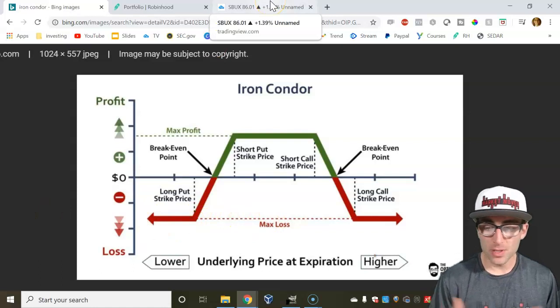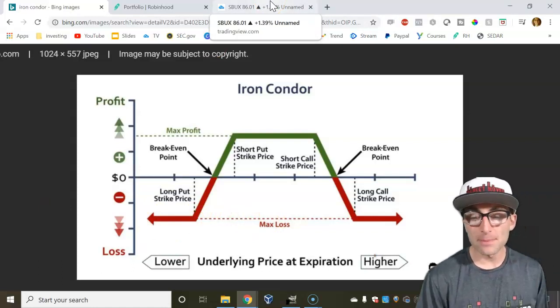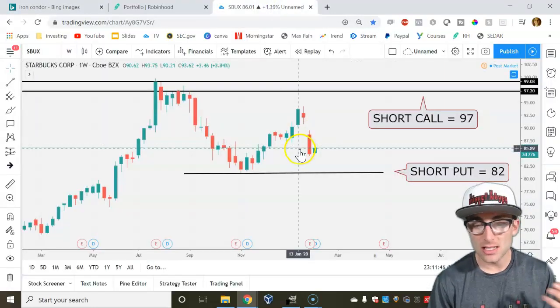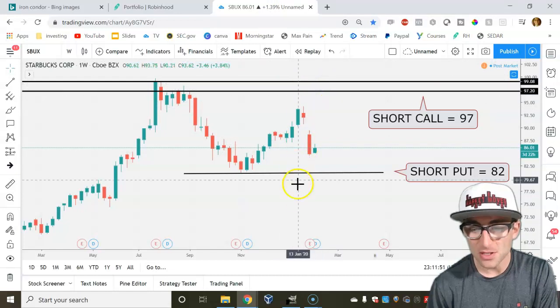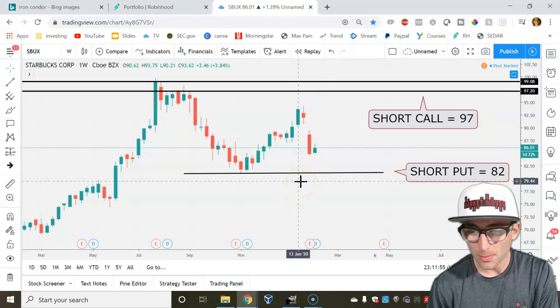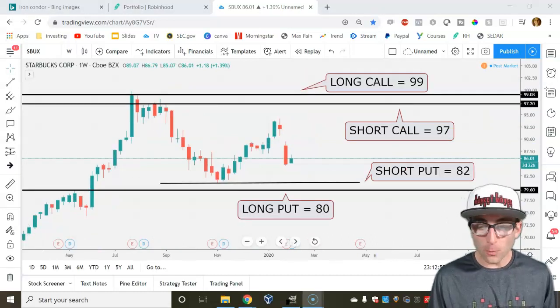The further away we go for those long options, the more we're going to pay, and the more max loss we can have — that's where your risk-to-reward might get out of balance. I'm just going to put these a couple dollars higher: two bucks higher for the call and two bucks lower for the put, so about $80. Here's the whole play — this is what a short Iron Condor looks like.